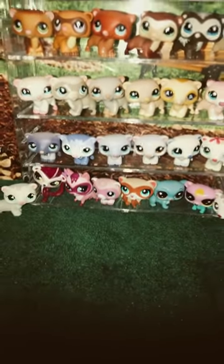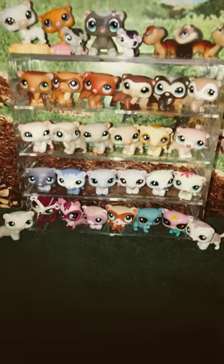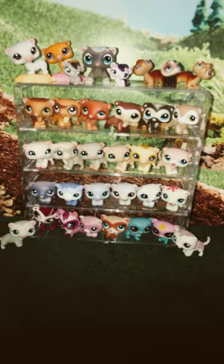So these are the only Littlest Pet Shop items that I collect. Thank you so much for watching. Bye!